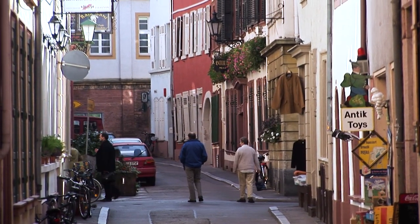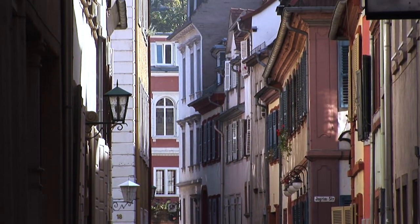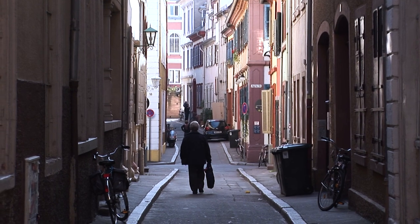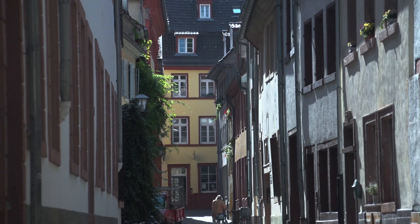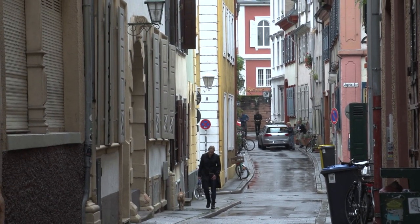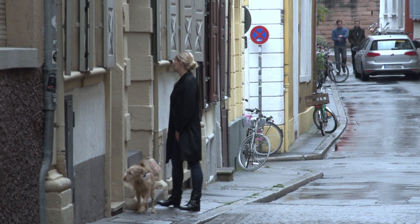Centuries ago this comfortable mixing of homes and business within easy walking distance was the norm, but many modern towns are now struggling to recreate it in efforts to overcome suburban sprawl, traffic congestion, and inner-city decay. We can learn valuable lessons about how to make a functioning urban community from these peaceful narrow lanes.